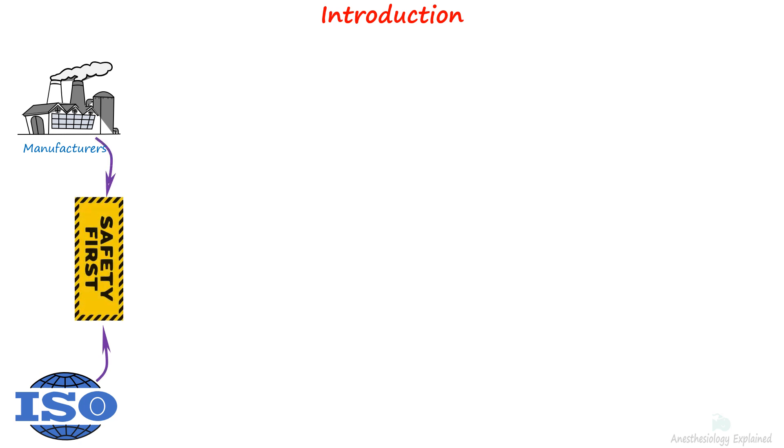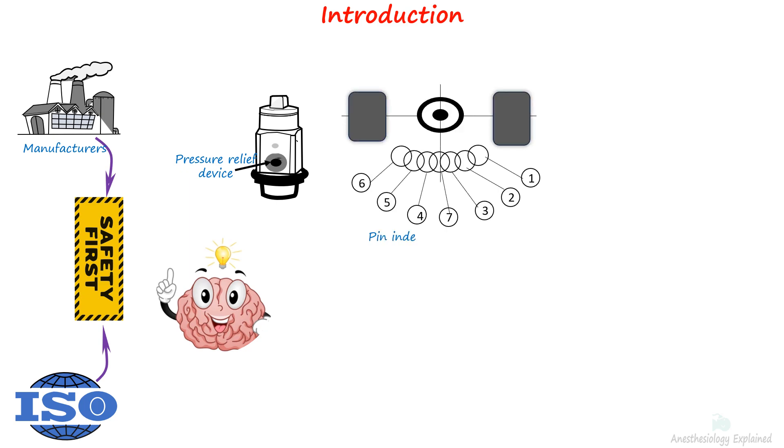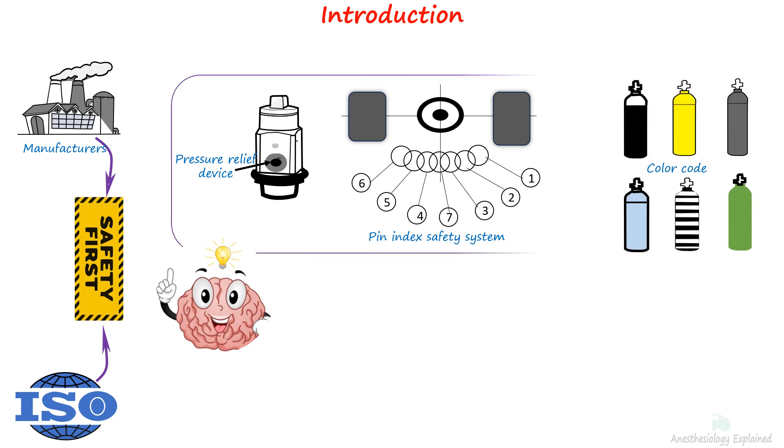Manufacturers and regulatory bodies like ISO, the International Organization for Standardization, adopt regulations to enhance the safety of using compressed gas cylinders. We have observed certain safety features built into medical cylinders in previous videos, such as a pressure relief device that vents excess gas in the event of a fire or excessive pressure, a pin index safety system to ensure the correct use of the intended gas, and color coding to identify cylinders, among other features.